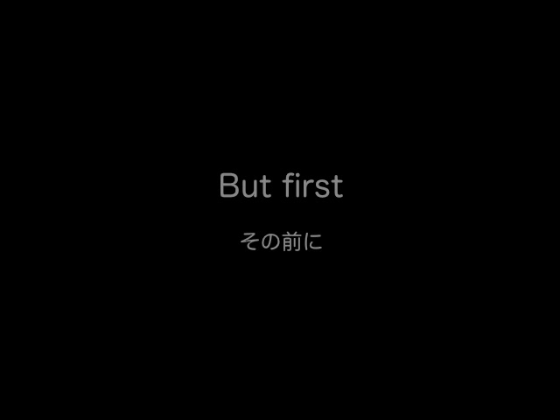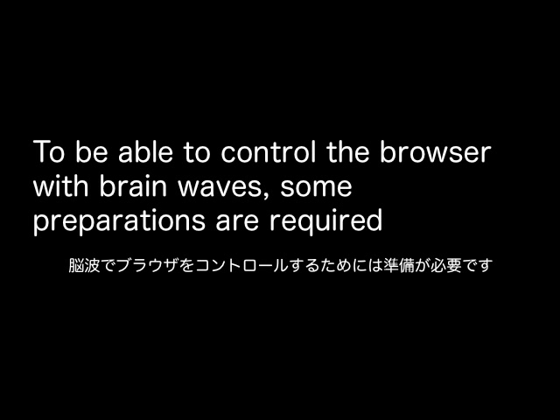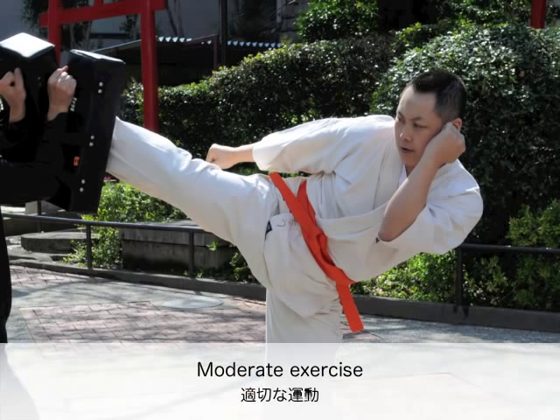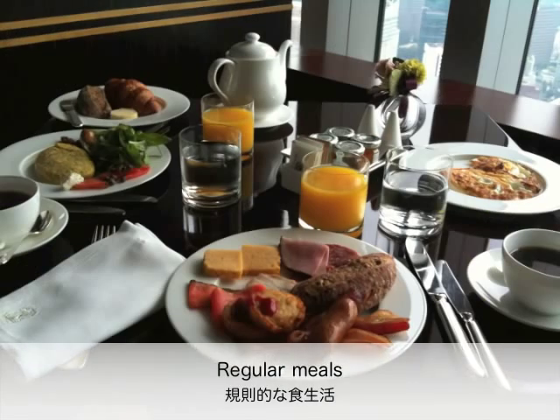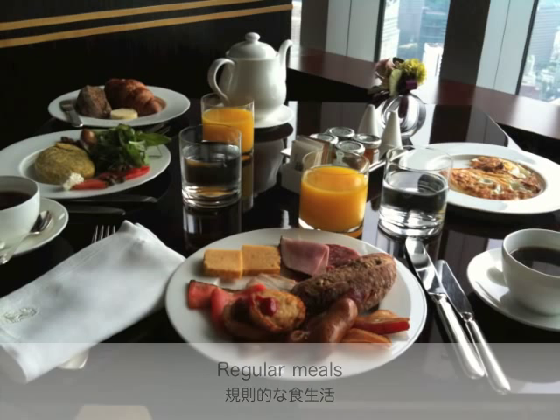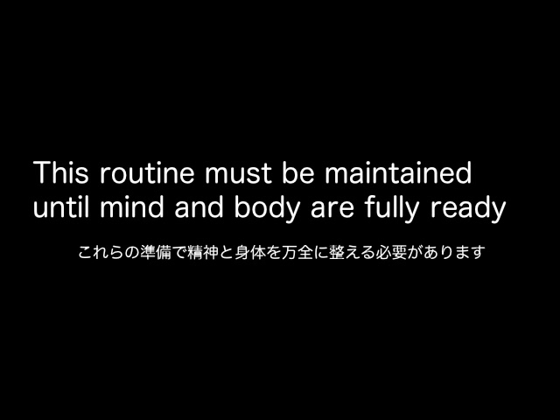But first, to be able to control the browser with brainwaves, some preparations are required: moderate exercise, focusing the mind through Zen, and regular meals. This routine must be maintained until mind and body are fully ready.